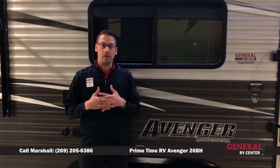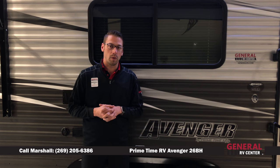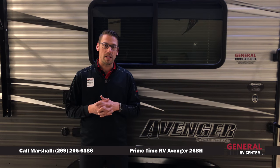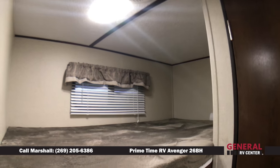Are you in the market for a 26-foot bunkhouse weighing in under just 5,000 pounds? This Primetime Avenger 26BH might be the right floor plan for you. My name is Marshall Law with General RV Center of West Michigan, and today I have the pleasure of showing you the features and benefits of this Primetime Avenger 26BH.